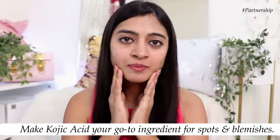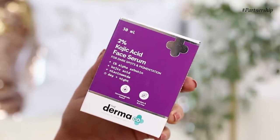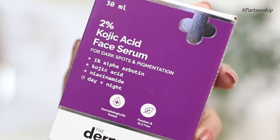For the serum, I would recommend an ingredient called kojic acid. What kojic acid does is go into the deeper layers of your skin — it penetrates the skin and helps in dealing with pigmentation, dark spots, and blemishes very effectively. Recently I came across the Dermaco 2% Kojic Acid Face Serum, designed for dark spots and pigmentation. It contains 2% kojic acid, 1% alpha arbutin, and niacinamide. Alpha arbutin also helps in dealing with pigmentation and dark spots and helps in controlling melanin production.